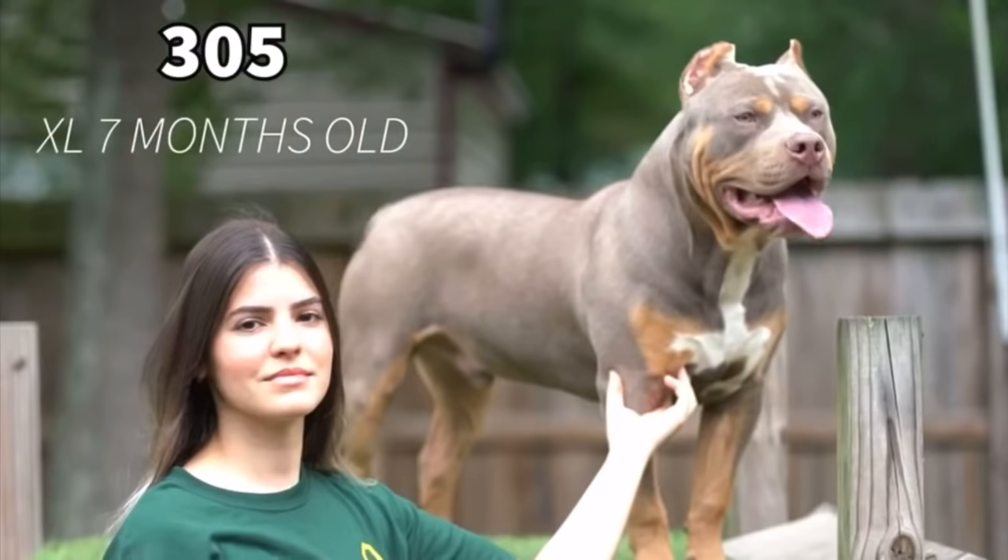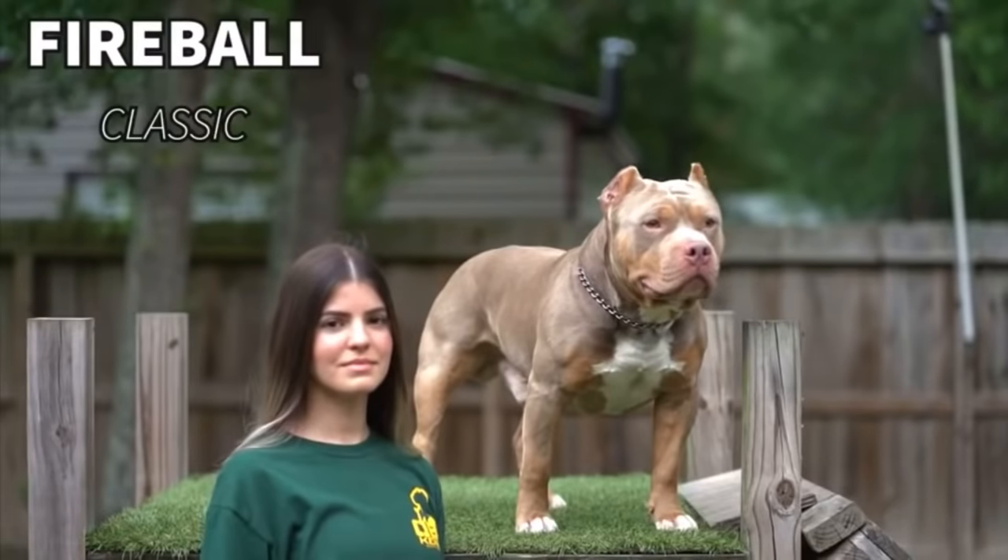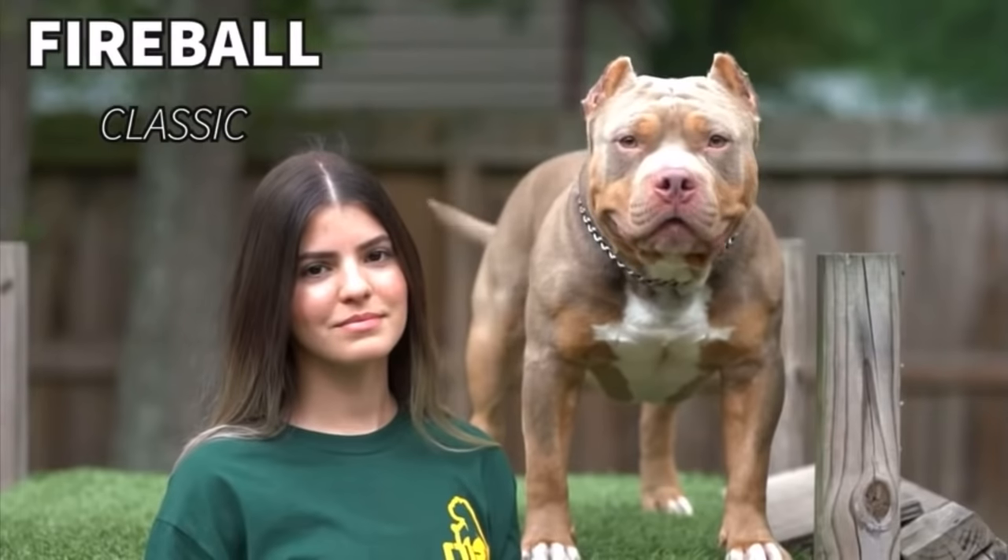We then have tri-colored real American Bully dogs that actually have tan points over their eyebrows, down their cheeks, all the way down to their pastures. One thing I can say about all registries that recognize the real American Bully dog is that albinism is not something that is desired. So if you see a dog that's completely white with red eyes, that's completely disqualified within our breed.